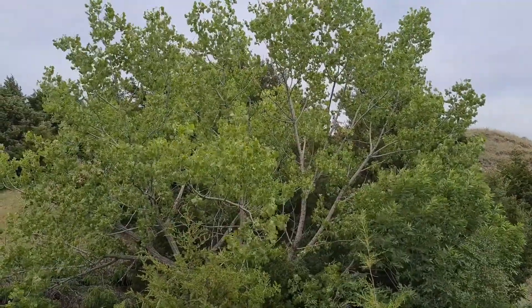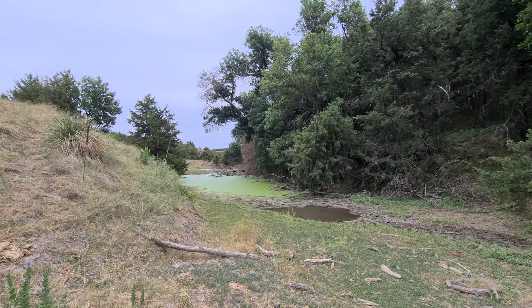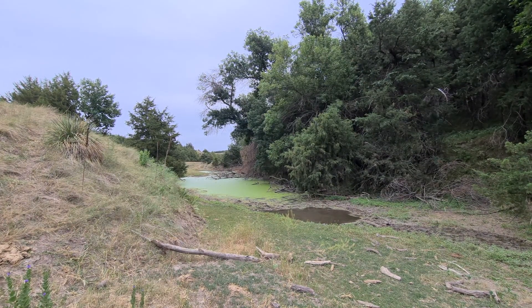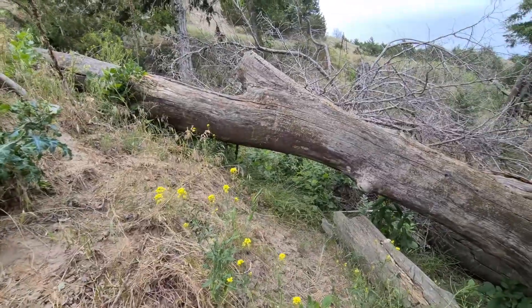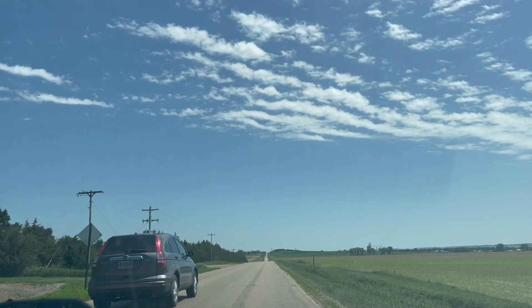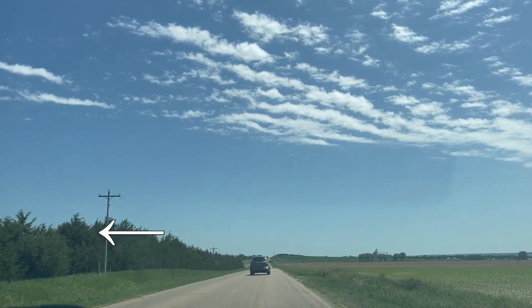This is kind of an interesting situation where a native tree is now considered to be an invasive tree because the natural processes that once controlled it have not been allowed to take place. Additionally, environmental factors such as drought and human planting activities have helped it to spread. It's used commonly in windbreaks in Nebraska, for instance.